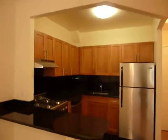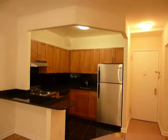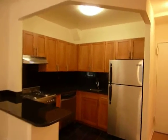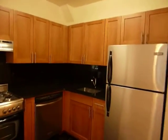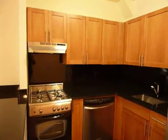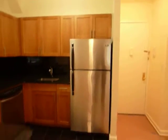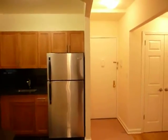The kitchen — the brand new, never before been used kitchen — is spotless. It opens up to the living room with a granite countertop, stainless steel stove and oven, dishwasher, and refrigerator that have never before been used by another tenant.